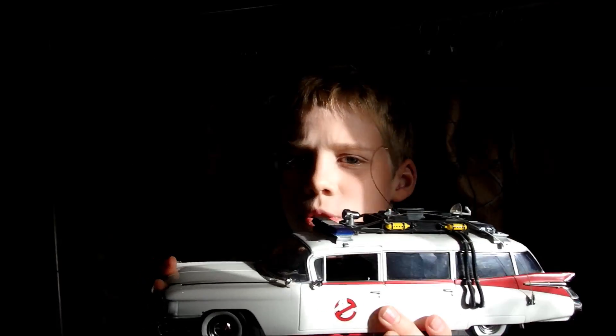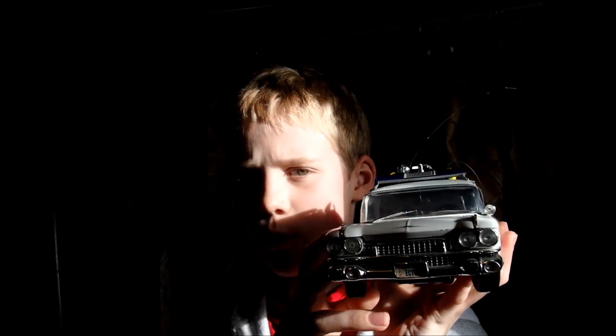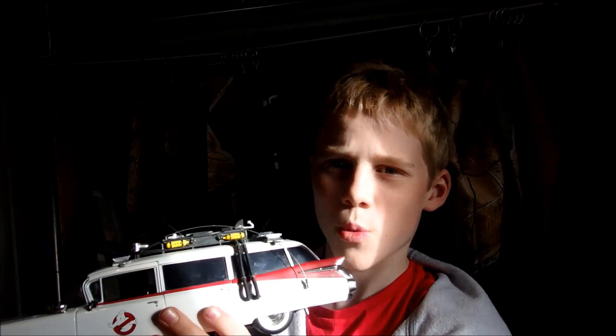Hi guys, HowieKidsHen here. So today I'm going to be doing another review. I'm going to be reviewing this, which is the Ghostbusters Ecto-1 car, which is made by Earl.